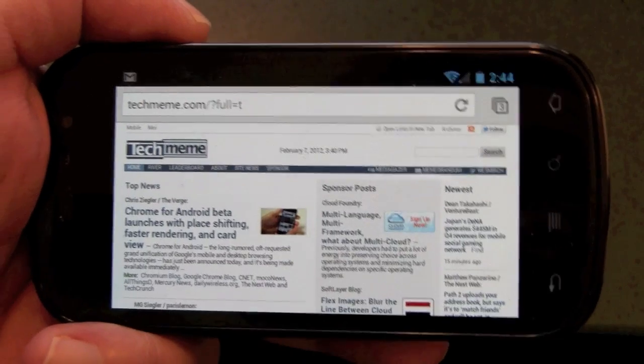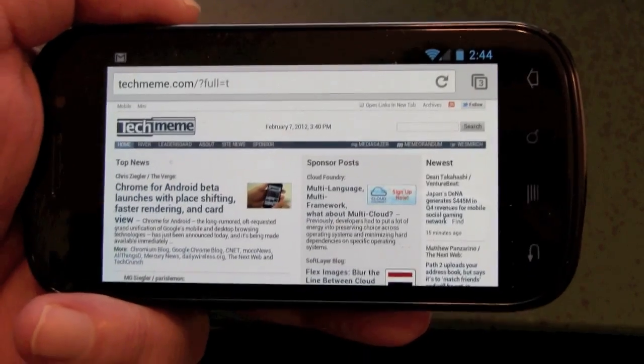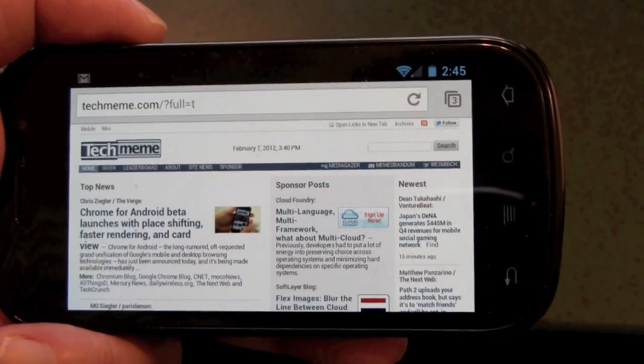This has been James Kendrick with ZDNet Mobile News with a look at the Chrome beta browser on the Android platform. I'll see you in the next one.